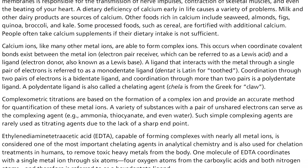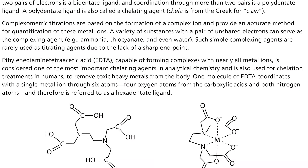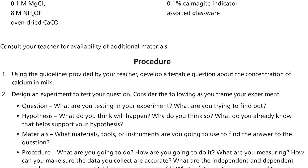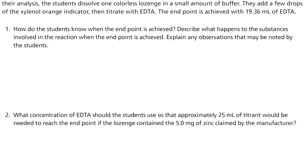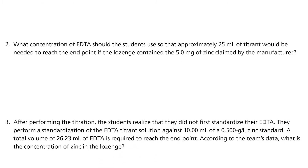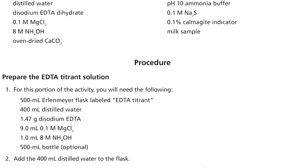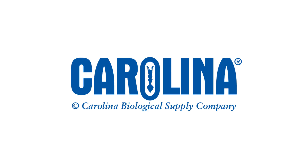Carolina Investigations for AP Chemistry kits also include reproducible student guides with big idea assessment questions modeled after the free response section of the AP Chemistry exam. Each student guide gives two teaching approaches: a guided activity and an inquiry activity. You can count on Carolina kits for AP Chemistry to feature teacher-developed and field-tested kits designed for the AP classroom. For more information, please visit www.carolina.com.